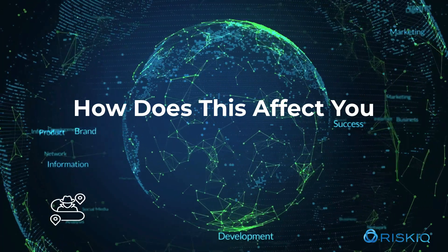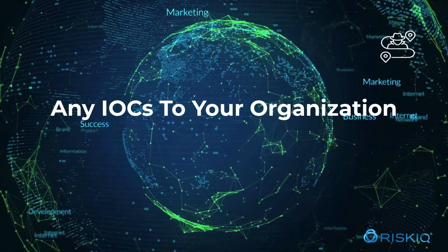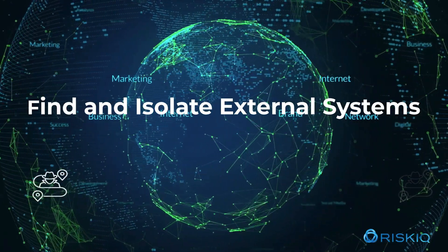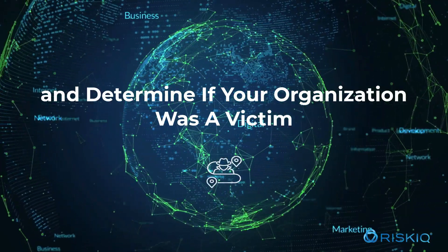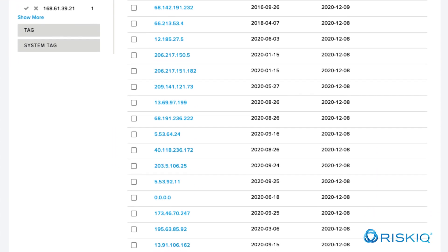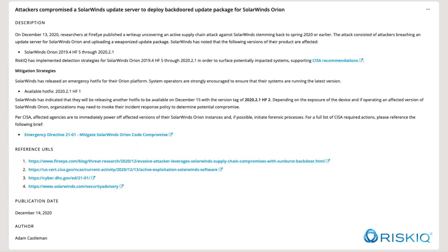So how does this affect you? RiskIQ can help you understand the scope of this attack and any indicators of compromise to your organization. We help your teams find and isolate external systems running SolarWinds Orion and determine if your organization was a victim. A few ways we can offer help and guidance is by using our tools to find vulnerabilities and determine threat actor infrastructure used in this attack.